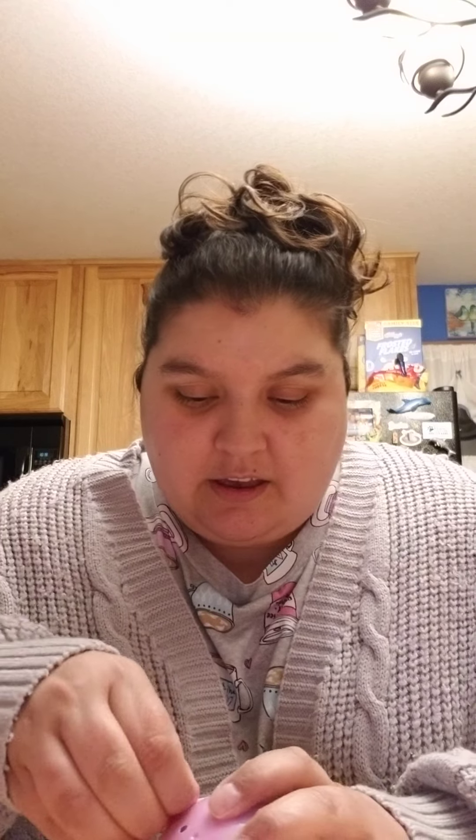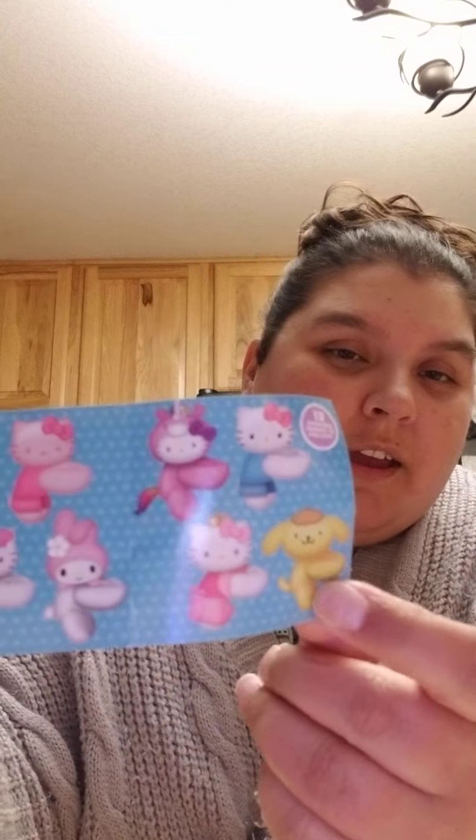I'm going to open a couple of other things I got — the Cutie Cuff. I've only opened one of these before; I got the mermaid Hello Kitty one. This one I don't really know the characters, so I don't know the name — I may have to look it up. I got the yellow one; it's like a dog or a bunny, I'm not sure, but it's cute.